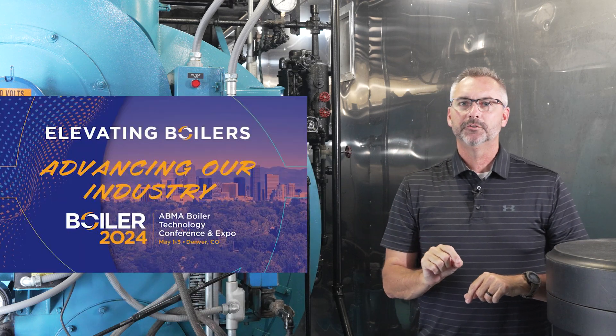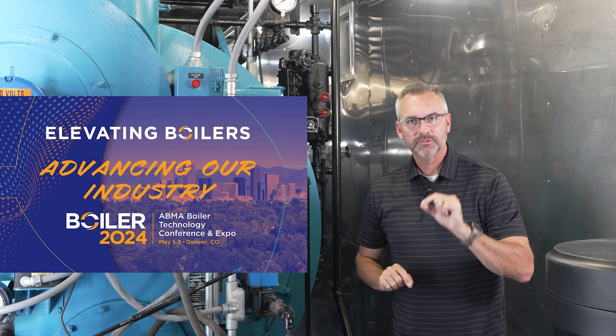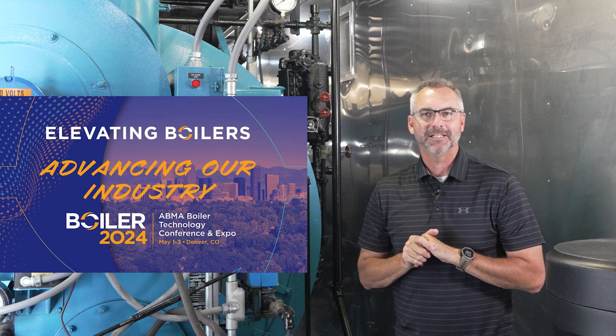One more thing — Boiler 2024, mark your calendars: May 1st, 2nd, 3rd. Make sure you are there. We'll see you next time on The Boiling Point.